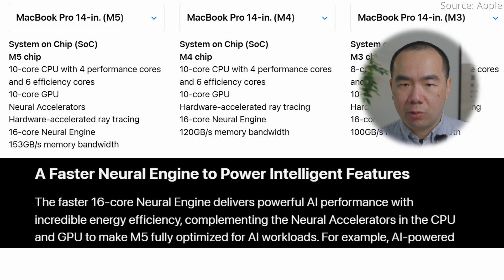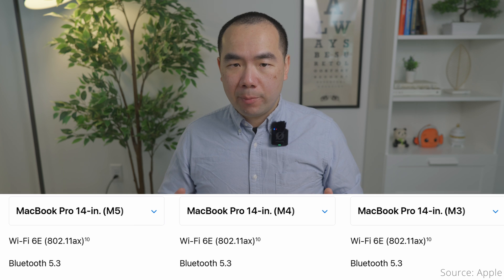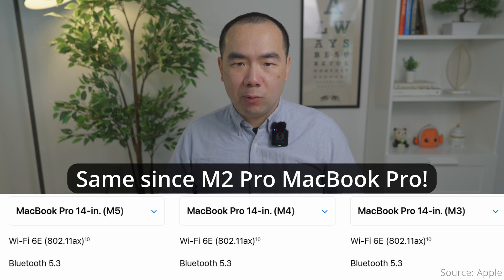It also has a faster and more efficient Neural Engine that works in conjunction with the GPU neural accelerators for AI workloads. An exact TOPS number to compare with the M4's 38 TOPS wasn't available, but the battery life for video doesn't seem to have changed at all from the M4, still being touted as 24 hours. The biggest disappointment about the M5 MacBook Pro is that it still has Wi-Fi 6E like the M4 model, and not Wi-Fi 7 — and it's unclear whether even M5 Pro and Max models will also offer only Wi-Fi 6E.